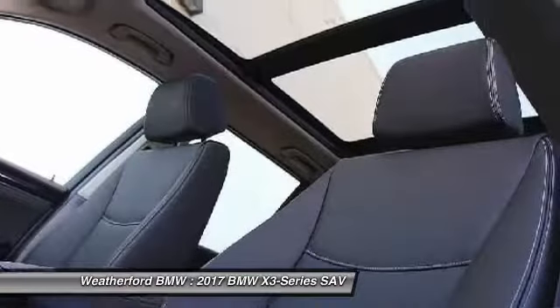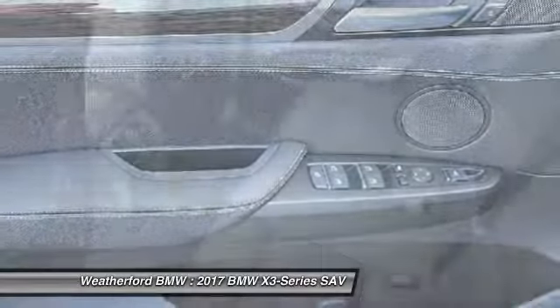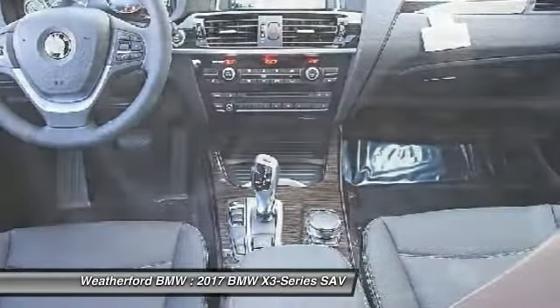Leather-wrapped steering wheel, driver lumbar, driver airbag, power steering. This beauty is sure to make you the talk of the neighborhood. So call or drop in for a test drive today.